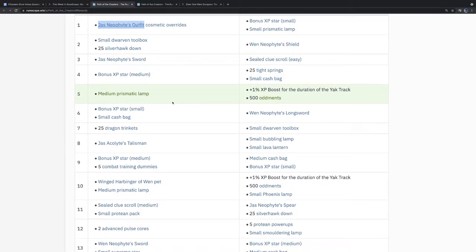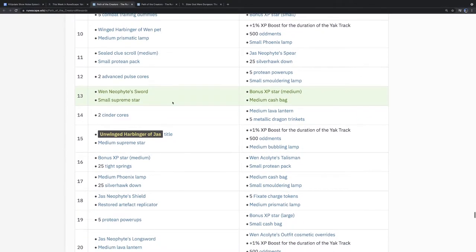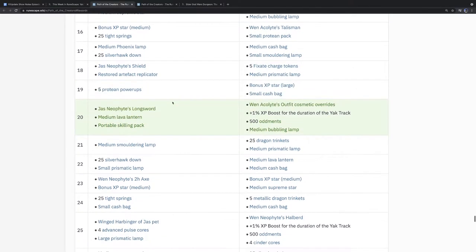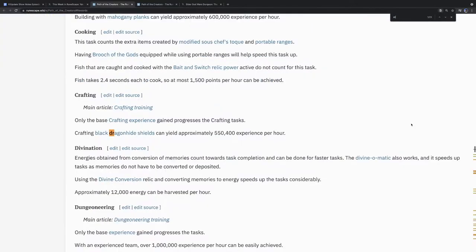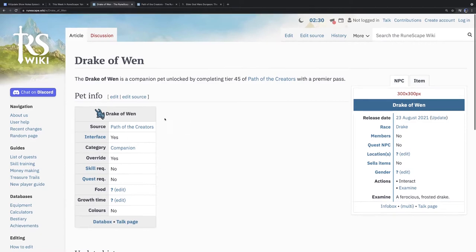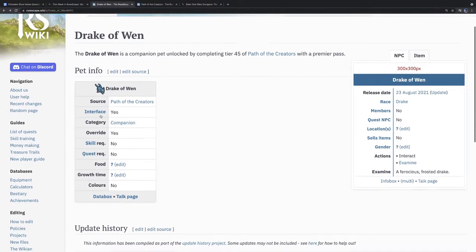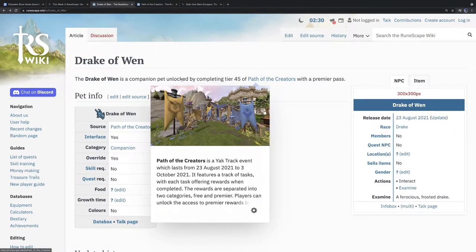It's basically the Wen neophyte set, a pet, a Tidal, and Wen and Jas weapon overrides. I was less awed by the cosmetics this time around, until I heard the word 'Drake' — and that caught my attention. There are new Drakes: the Drake of Wen. Being the dragon lover that I am, I am now stuck in a Yak Track that feels like something is missing.